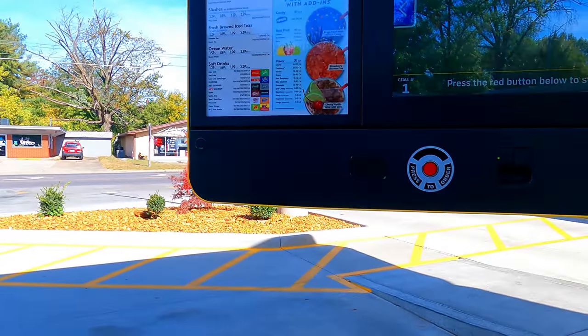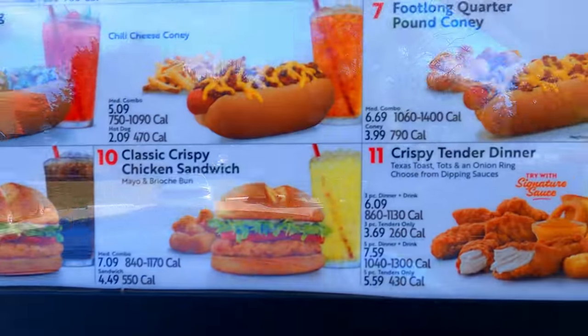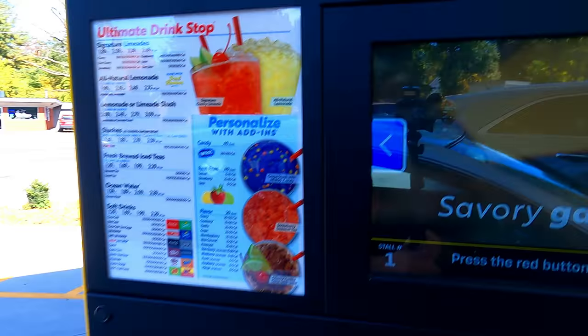I am here in Benton, Illinois. It is about 10 minutes away from where my challenge is, but it's six hours away, so I'm going to do what some of you disposal team members suggested — I'm going to try a coney dog. I'm going to try a foot-long quarter pound coney dog with tater tots and a drink.